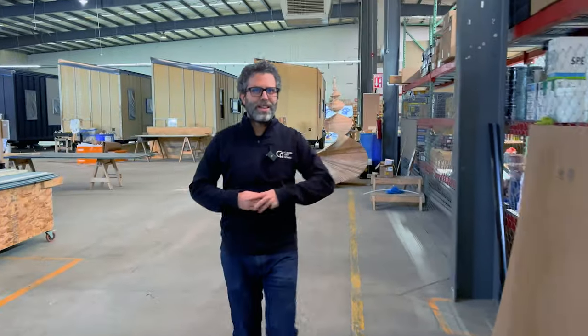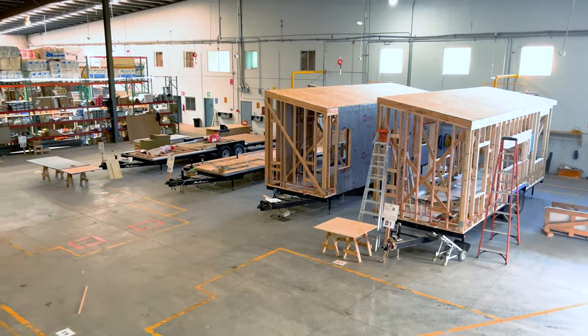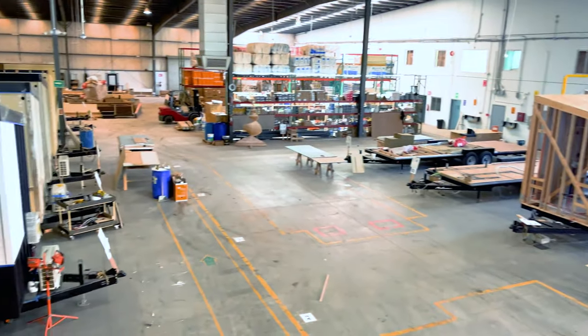Follow me right into the center. Let's come right into the middle of the room here. On my left is our inventory area. On the right, which you'll see in a second, is our main production floor or assembly bays.